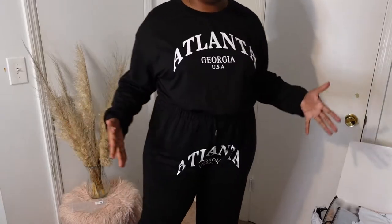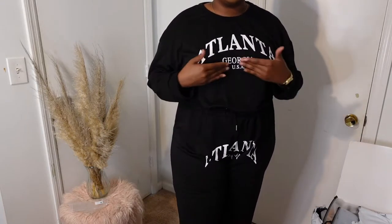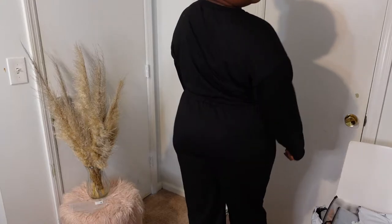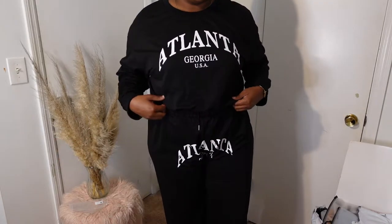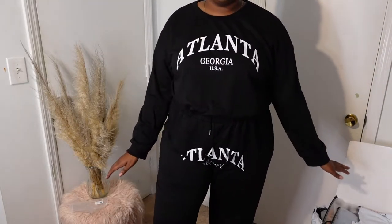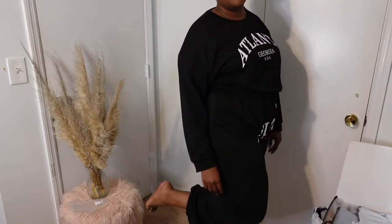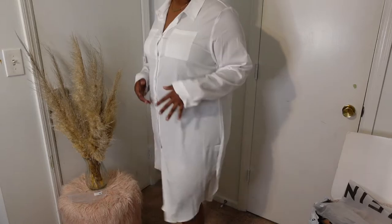This first clothing item is a tracksuit or jogger set — it says 'Atlanta' on it. But I don't know what I was thinking when I ordered this. It's too big, kind of ill-fitted, and the material is way cheaper than I expected. This is going back and I'm not reordering in a smaller size — it looks tacky honestly. It does cuff at the bottom, but since it's too big it's just sagging. This was $20 for the set.